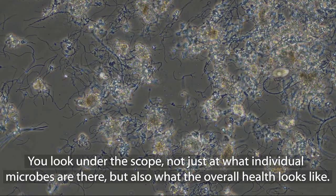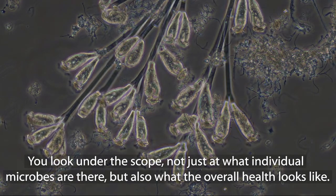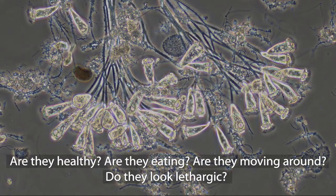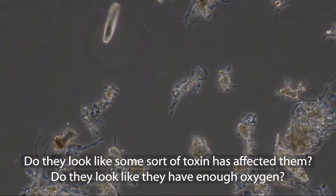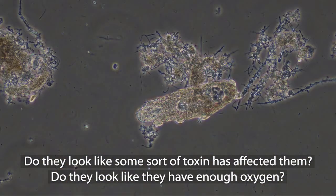When you look under the scope, you look not just at what individual microbes are there, but also what the overall health looks like. Are they healthy? Are they eating? Are they moving around? Do they look lethargic? Do they look like some sort of toxin has affected them? Do they look like they have enough oxygen?